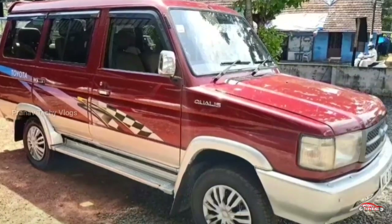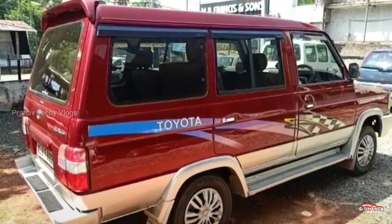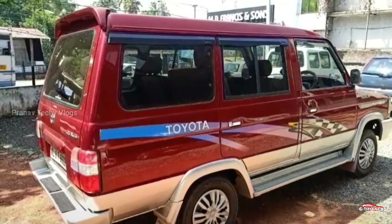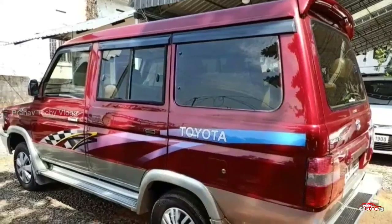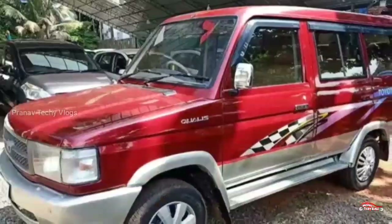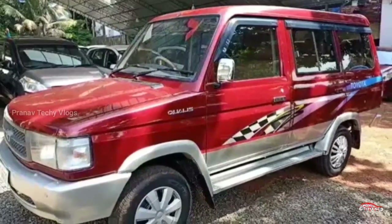Toyota Corolla. This Toyota Corolla has a 2nd registration with a 2.5L diesel engine. It has a location, and the mileage is about 3 km.